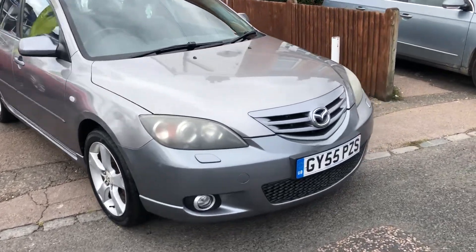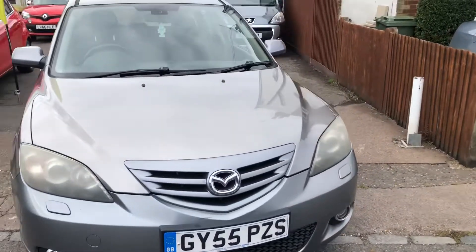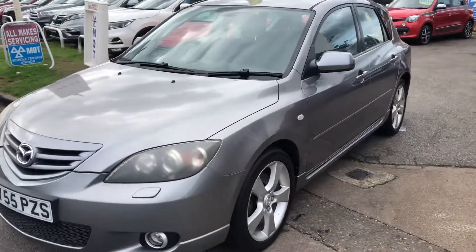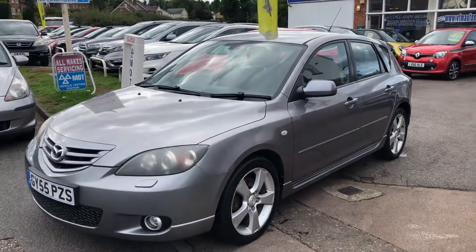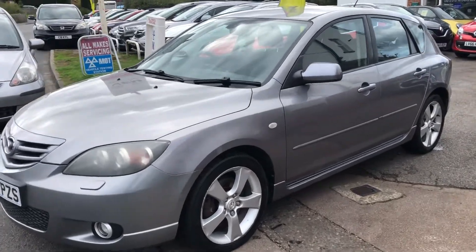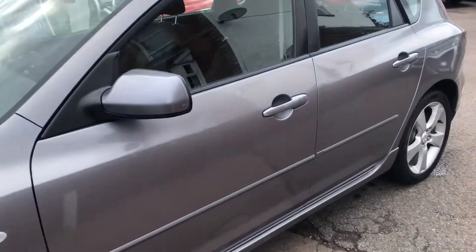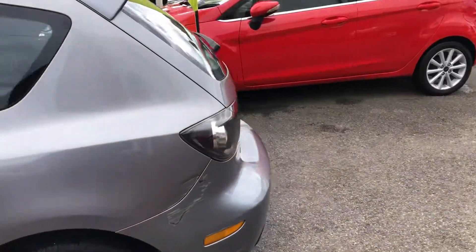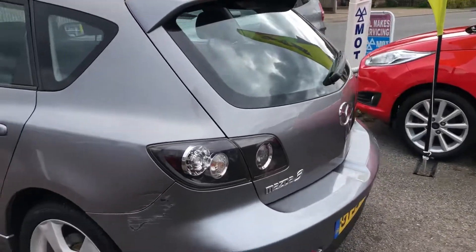Welcome to VFM Auto South Groombridge. Thought I'd do a quick video of this one — from the part exchange we've just got in. We've got a Mazda 3 2.0L Sport 5 door. Very nice, clean and honest vehicle.